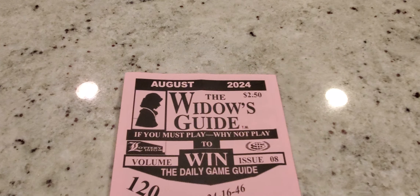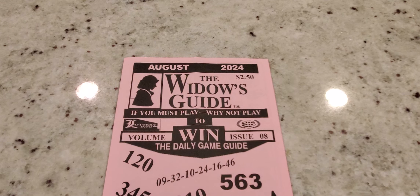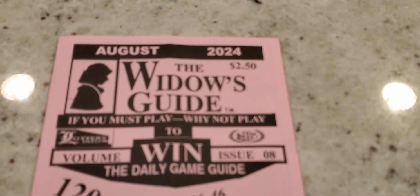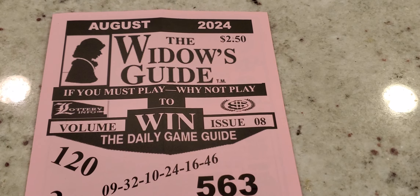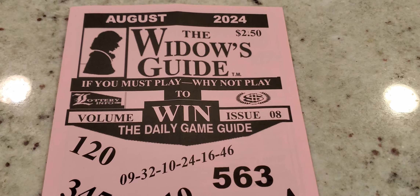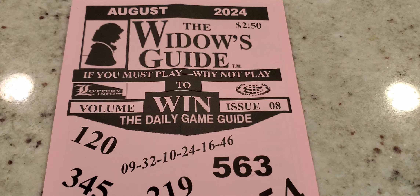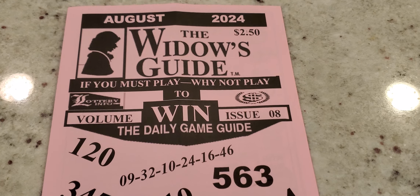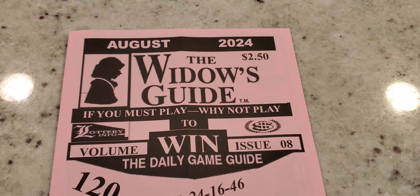That's the wrap for the August review of the Widow's Guide. Let me know in the comments what numbers you're going to be playing. If I missed anything, you guys are usually on point — comment and I'll go back over it or upload another video. Again, that's the Widow's Guide for August — catch you on the next video.